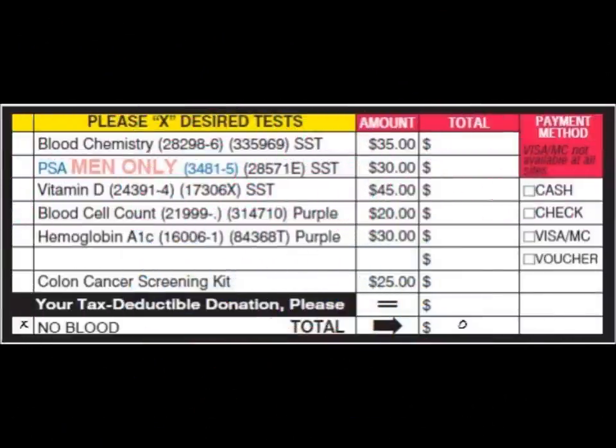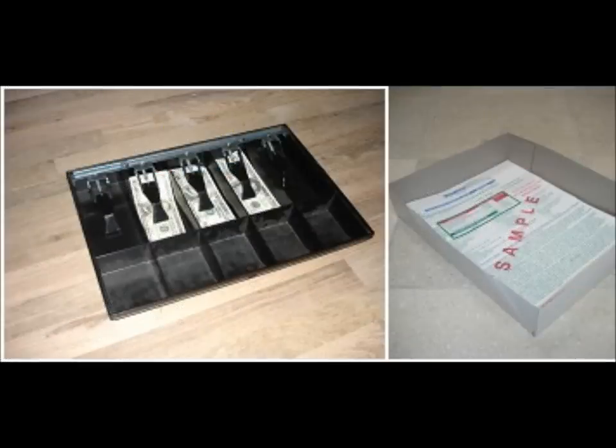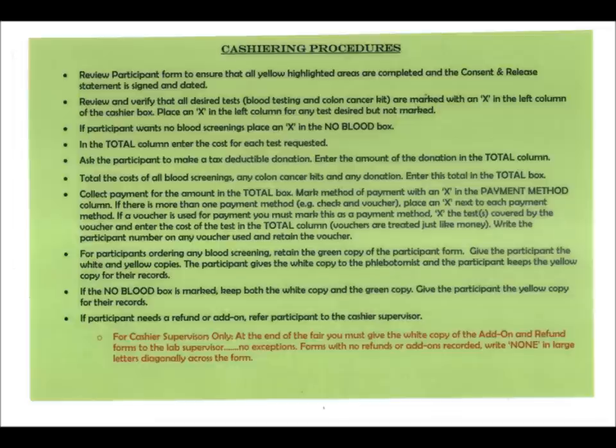Some participants do not want to have their blood tested and only want to do the free screenings. In that case, mark an X in the No Blood box and remove both the top white and center green copies. Regardless of which cashier station you are working, carefully place cash, checks, forms, and receipts in the boxes provided. Your cashier supervisor will make regular rounds to pick up these items. Each cashier station will also be supplied with a green laminated copy of cashiering procedures that outlines most of the protocols discussed here.